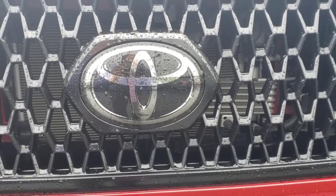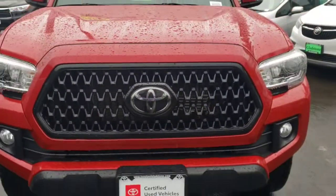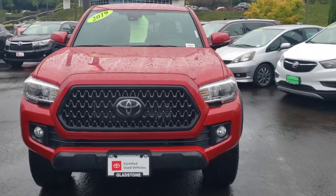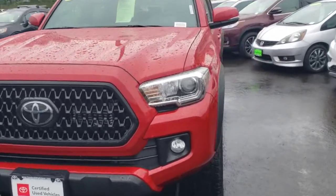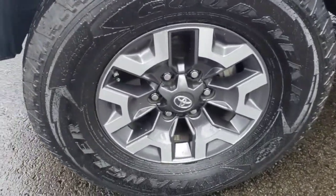Hey Aaliyah, Dusty here from Toyota of Gladstone. Just wanted to show you a little bit more about this truck that I was telling you about that I think you might like. Super gorgeous. I'm just going to do a quick walk around with you so you can see everything about it.